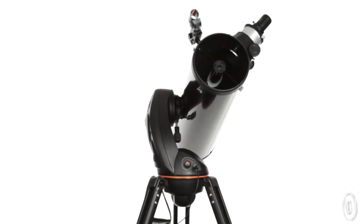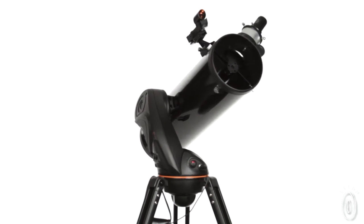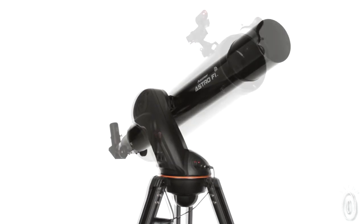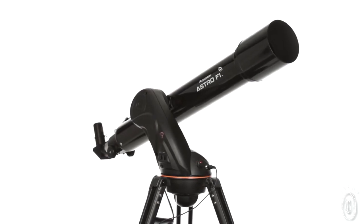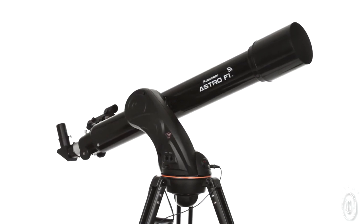The 130mm Newtonian features the largest aperture, which collects the most light for wide-field views of deep space objects. The 90mm refractor offers the best of both worlds — a large aperture and moderate focal length that strikes the perfect balance.